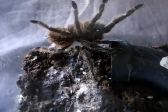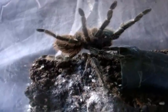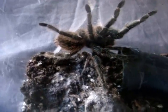The first T we're going to feed is my Lasiadora Difficilis, the Brazilian Fire Red Bird Eater — Dora, she's a 5-inch female.